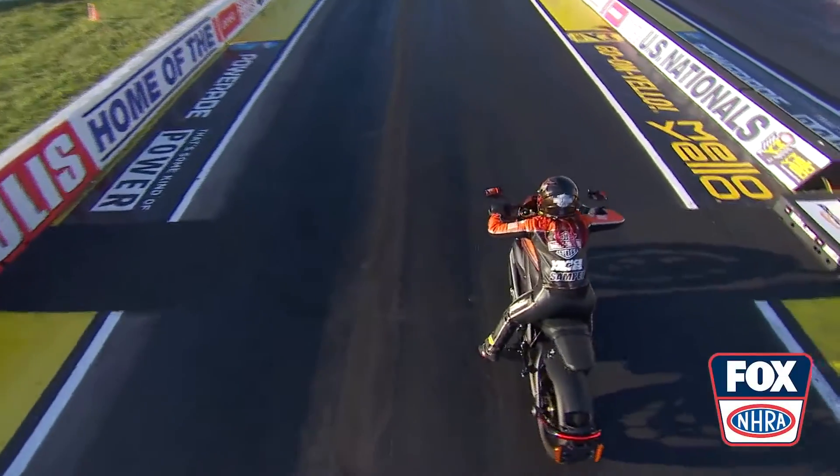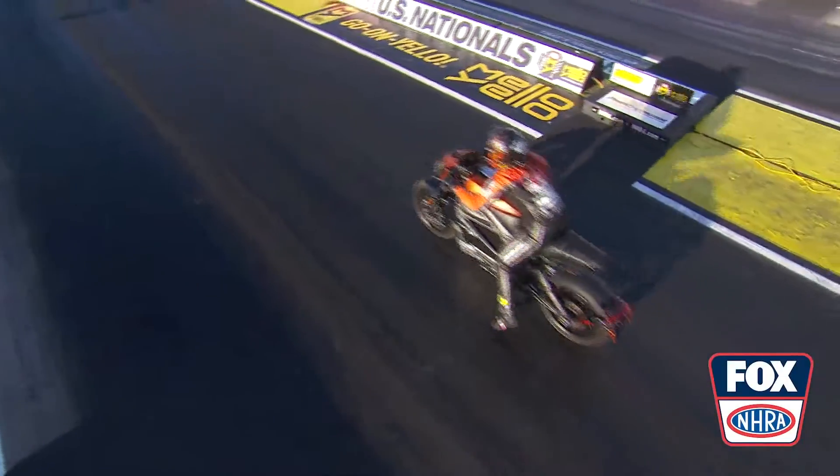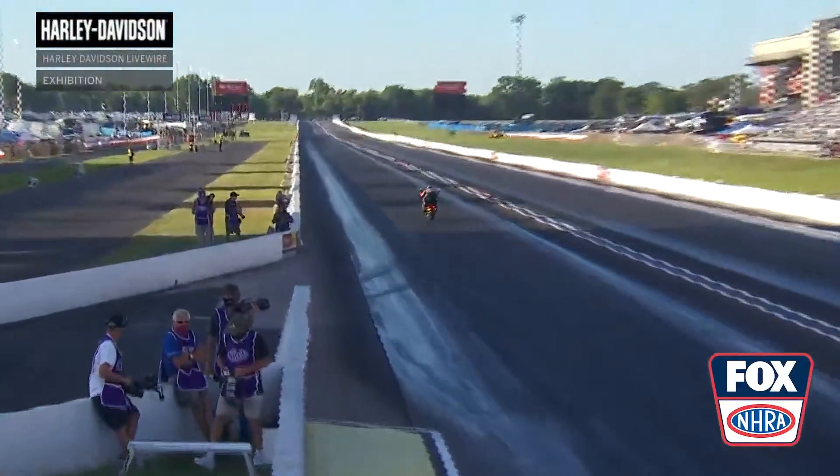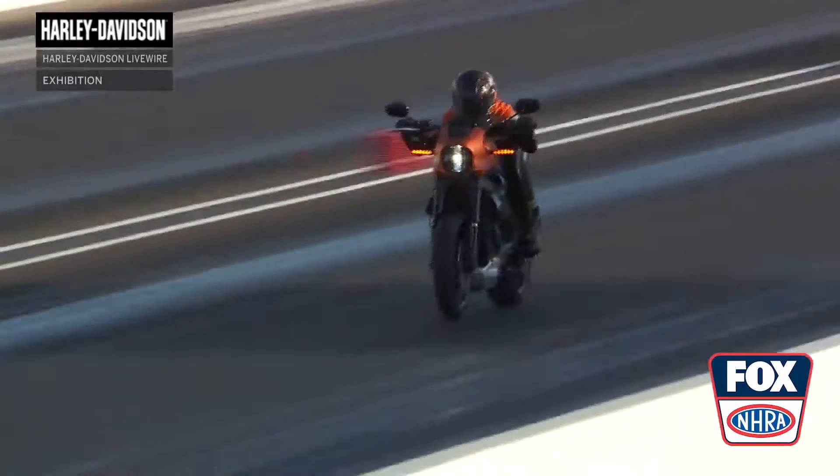Let's talk about the electric Harley-Davidson Livewire motorcycles that were being put on as an exhibition here. These motorcycles are amazing — about 150 miles of range. They'll go from 0 to 60 in less than 3 seconds, and they will run the quarter mile in darn near 10 seconds.